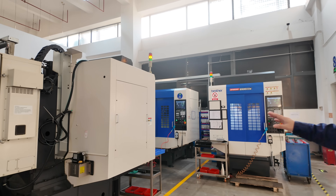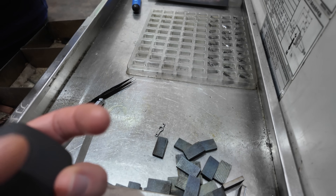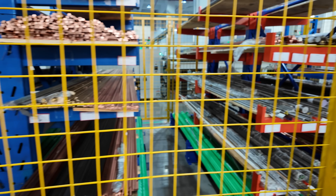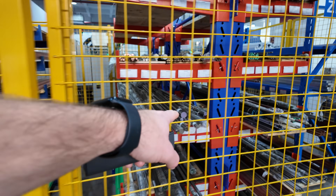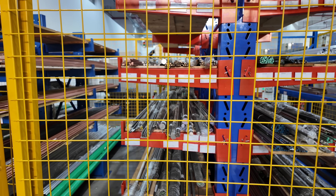Their seven large CNC machines are used for processing flat or square bar stock. While there, they were being used to process titanium for the Conch hot ends. We also got to see where they keep all of their raw materials, which ranged from copper, brass, steel, hardened steel, aluminum, and titanium.